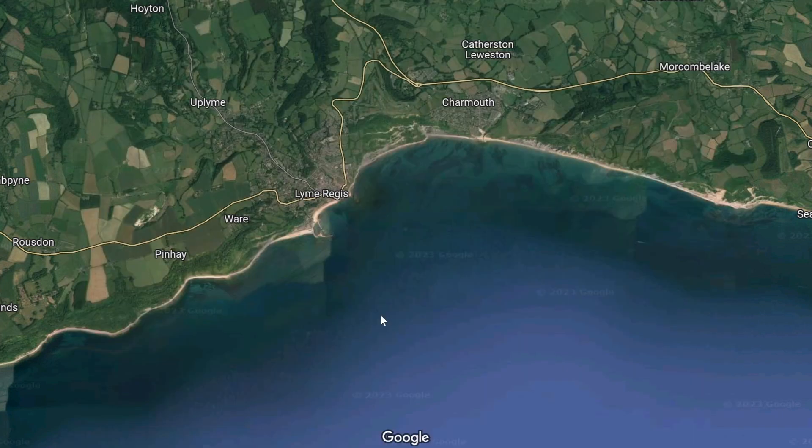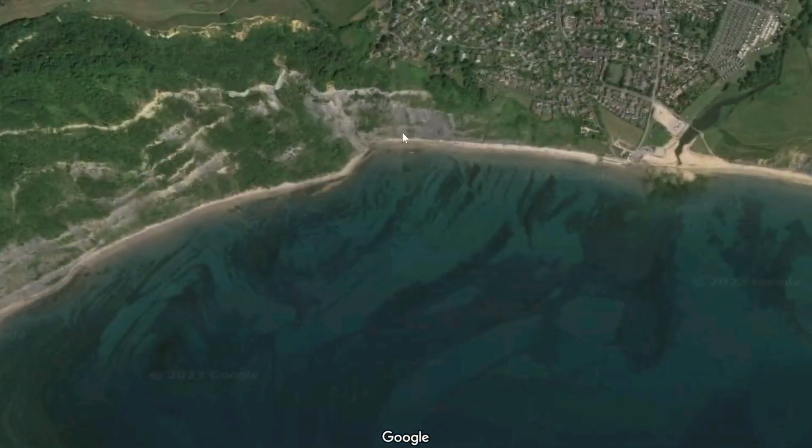It's here that many people first go looking for fossils, and where I found my first fossils on this bit of beach just here, near a place called Black Fen, when I was about five or six.